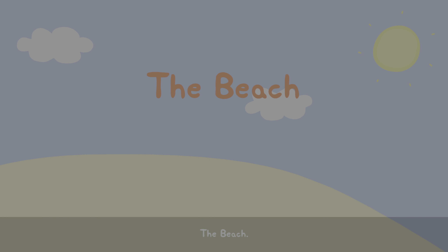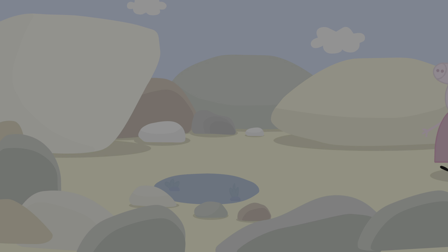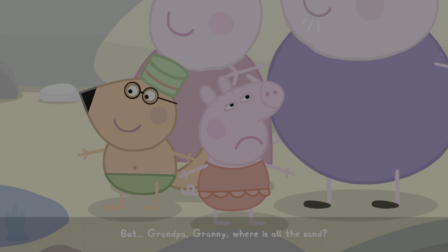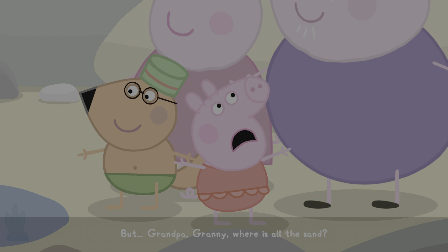The beach! We have arrived! But, Grandpa, Granny, where is all the sand?